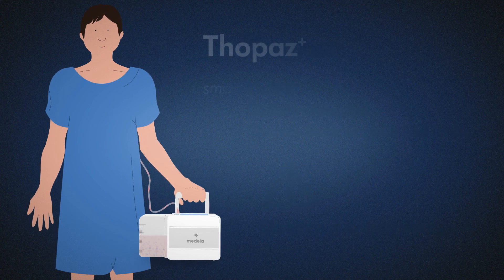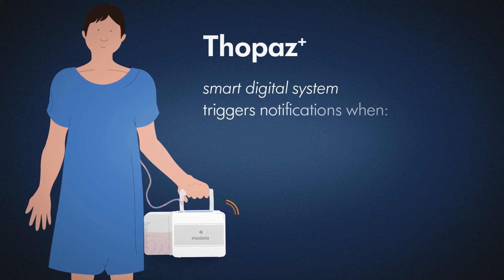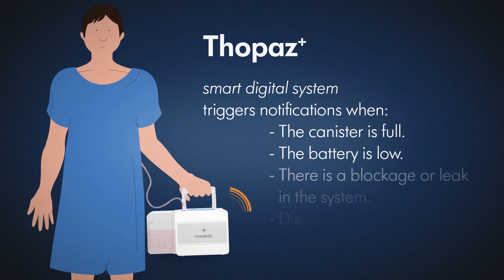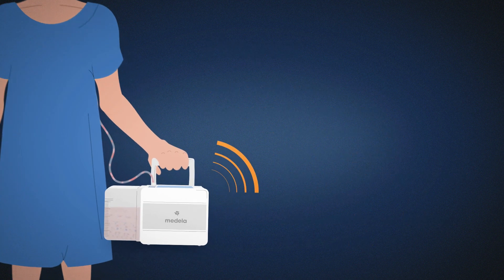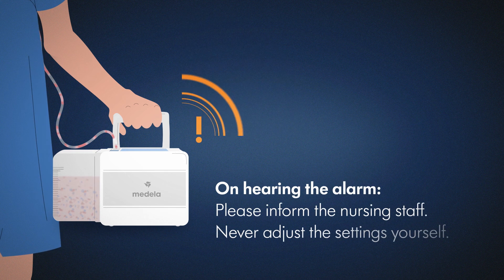Peace of mind: the smart digital system Topaz Plus raises the alert when the canister is full, the battery is low, there is a blockage or leak in the system, or disconnection or leakage has taken place. If you hear an alarm, please inform the nursing staff. Never adjust the settings yourself.